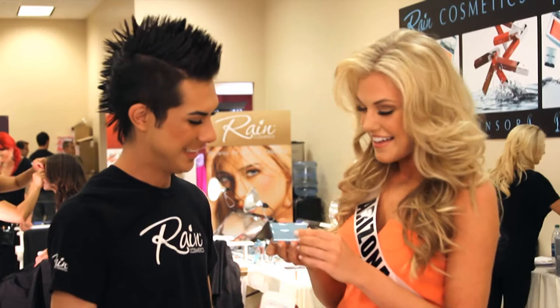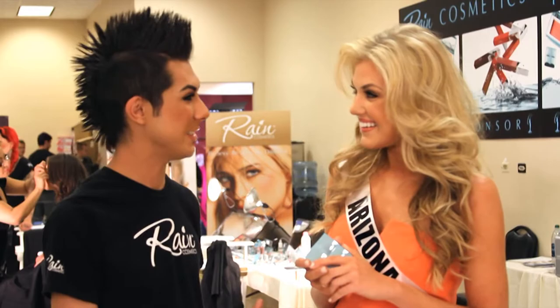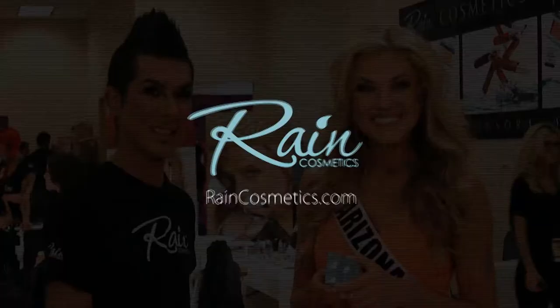It's an incredible product and it works really well. We're glad that you like the products and the bronzer. You look gorgeous. Thank you. We look forward to seeing you throughout the competition. Thanks for taking some time out and good luck. Thank you.